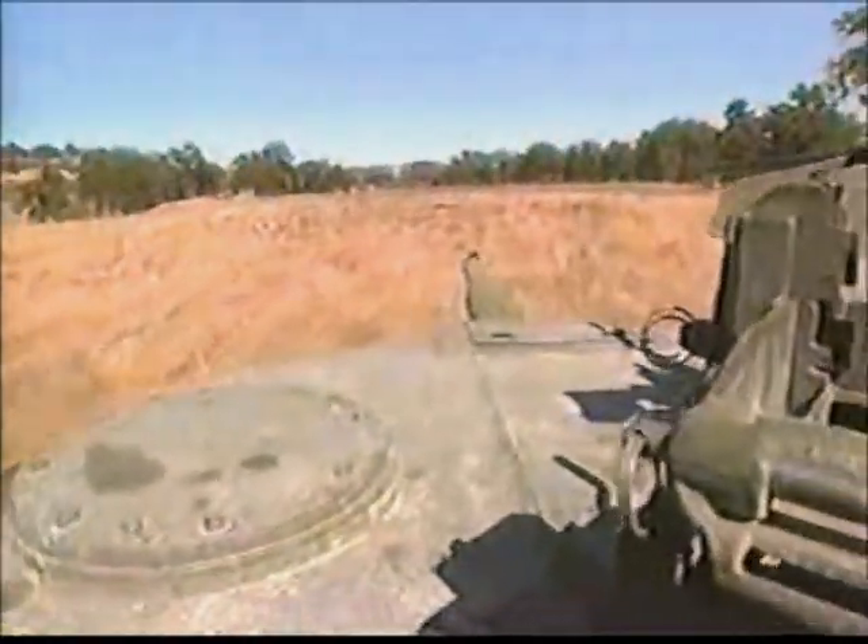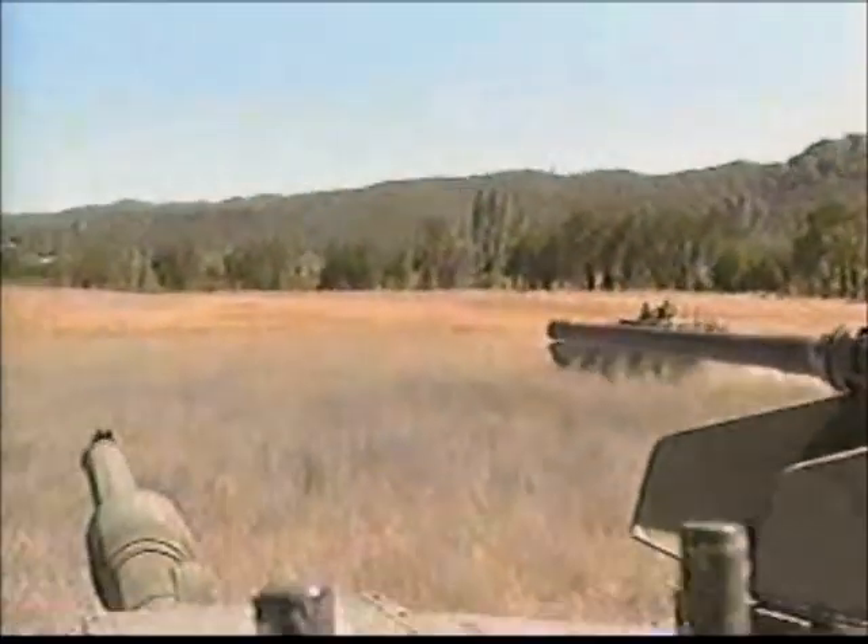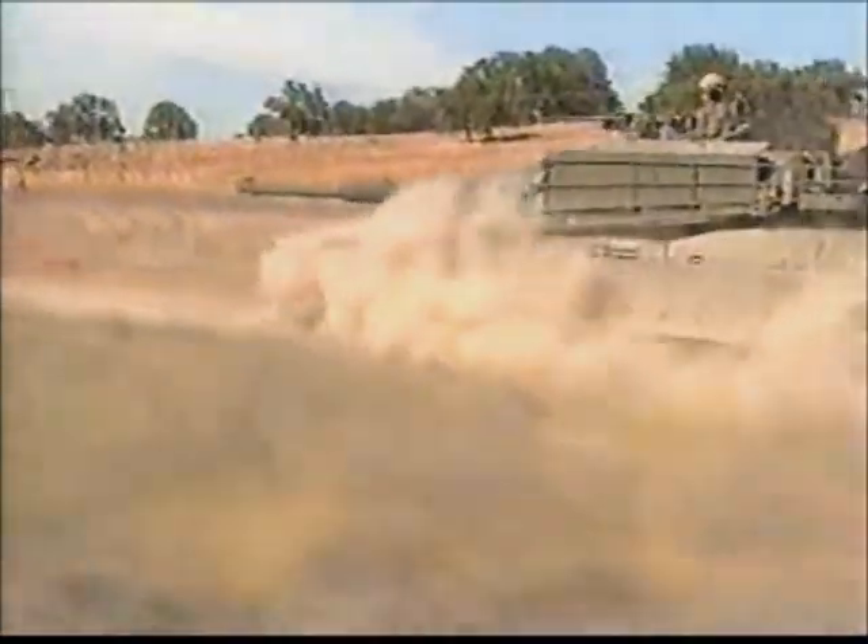It's the premier ground attack machine. With infrared vision, virtually impenetrable armor, and powerful guns, this nimble weapon turned the tide of the Gulf War. The M1A1 Abrams tank is unstoppable.